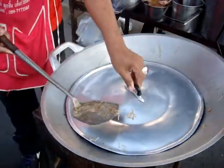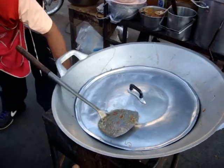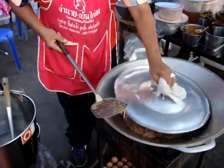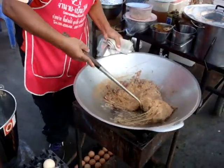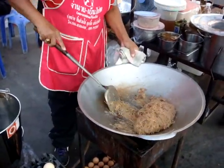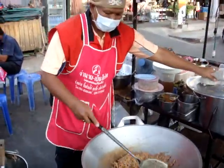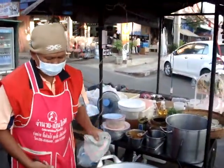Looking good, looking good. So yes, there you are - peanuts, bean sprouts, I think they are. Pork. It's like a vermicelli noodle. That's what's in there at the moment. Nice colourful little stand and stall.